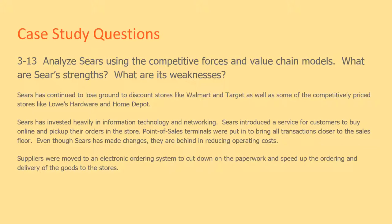Sears has continued to lose ground to discount stores like Walmart and Target, as well as competitively priced stores like Lowe's Hardware and Home Depot. Sears has invested heavily in information technology and networking, and introduced a service for customers to buy online and pick up their orders in the store. Point-of-sale terminals were put in to bring all transactions closer to the sales floor.